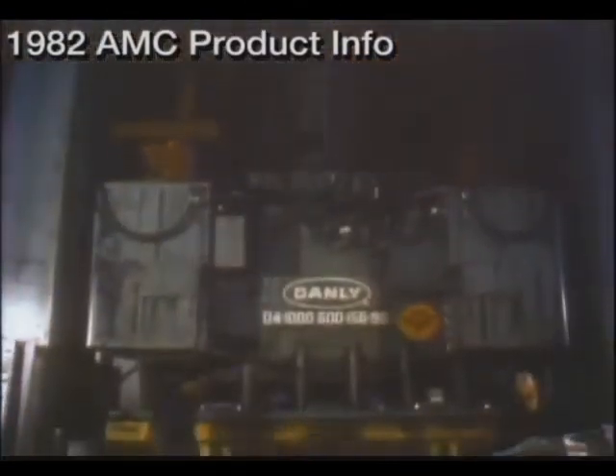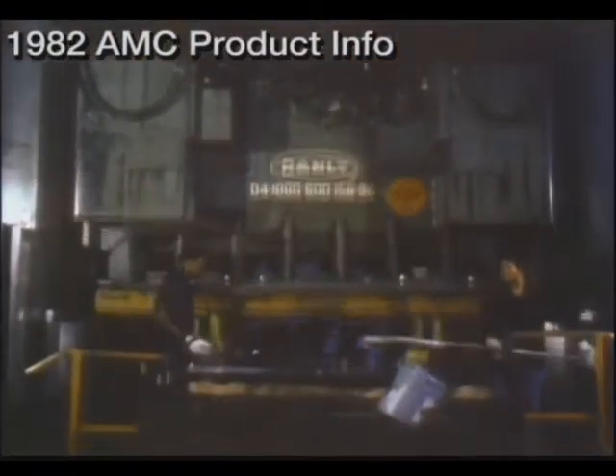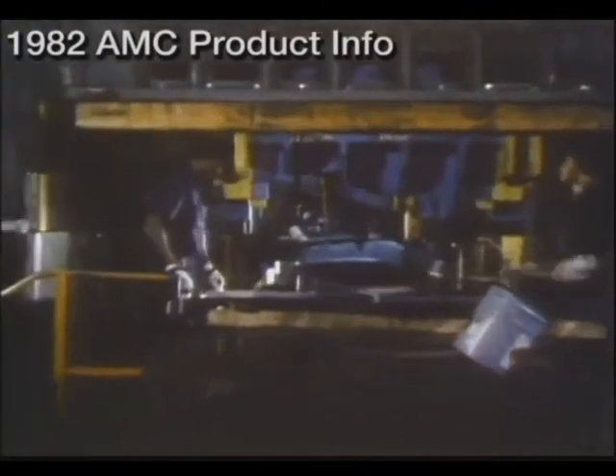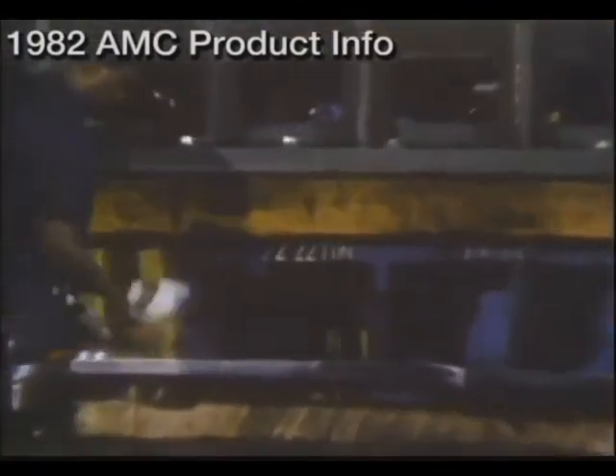The AMC durability story starts here, in the stamping operation, where the galvanized steel roofs, fenders, side panels, and frames are formed under heavy presses.